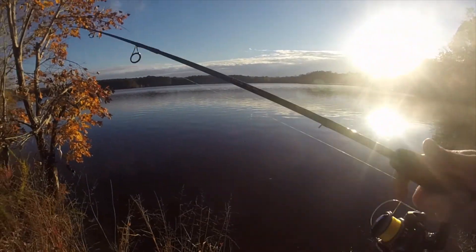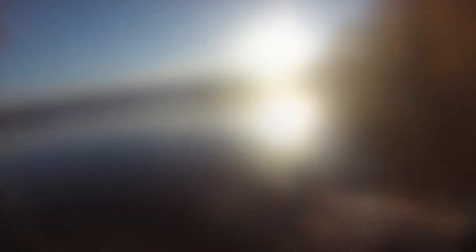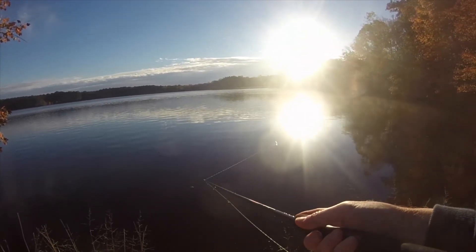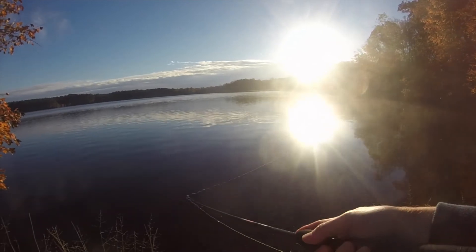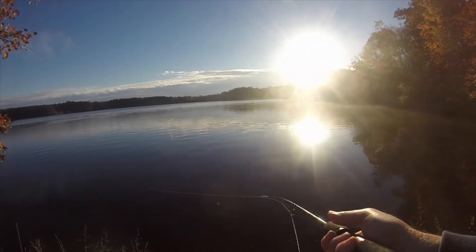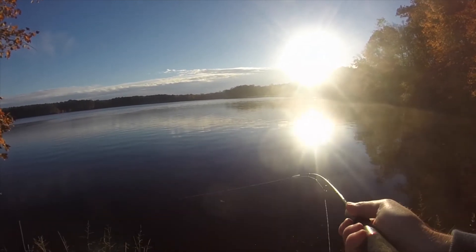All right, here we are at spot number one. Hopefully the sun's not washing out the GoPro too bad. I'm gonna start out with this little hunch jerkbait, then I'll switch over to the little swimbait. I'm probably gonna do the best on that. I'm just using a jerk-pause, jerk-jerk-pause kind of cadence on this jerkbait.